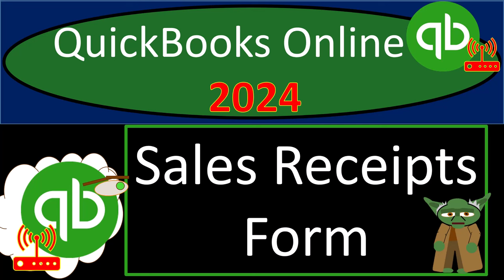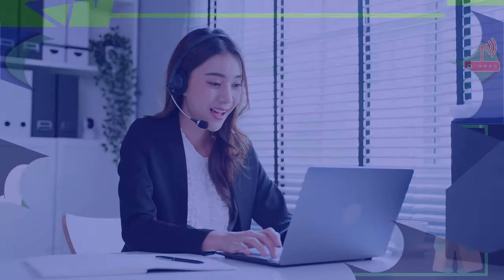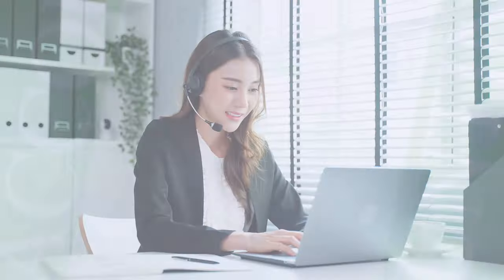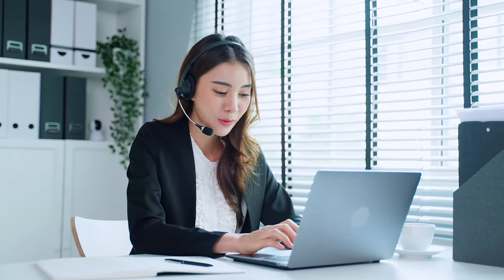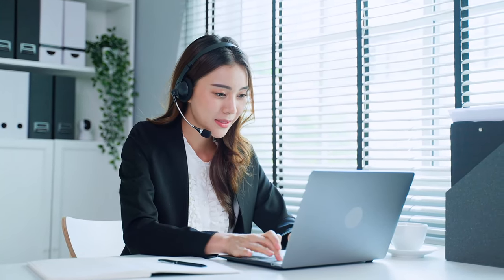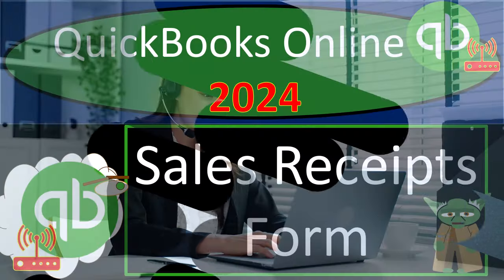QuickBooks Online 2024 sales receipts form — get ready and relax because it's so easy using QuickBooks Online you'd think it'd be a crime, but it's not unless you're doing bookkeeping for bad stuff or something. Anyway, let's do it.